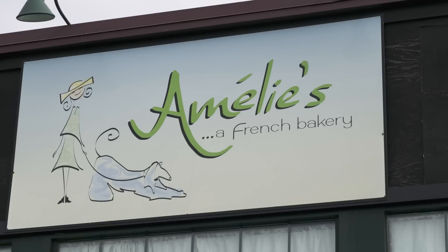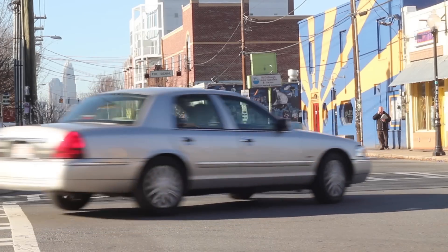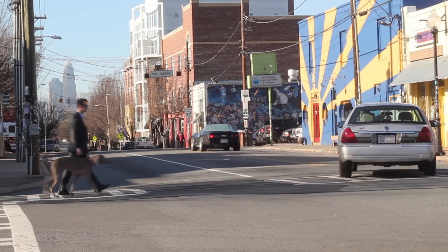Hi, I'm Scott Hardis with liveuptownnow.com and we're in the atrium of Amelie's in NODAH. I want to tell you a little bit about why NODAH is such a great neighborhood and why people move here. In terms of housing in this neighborhood,